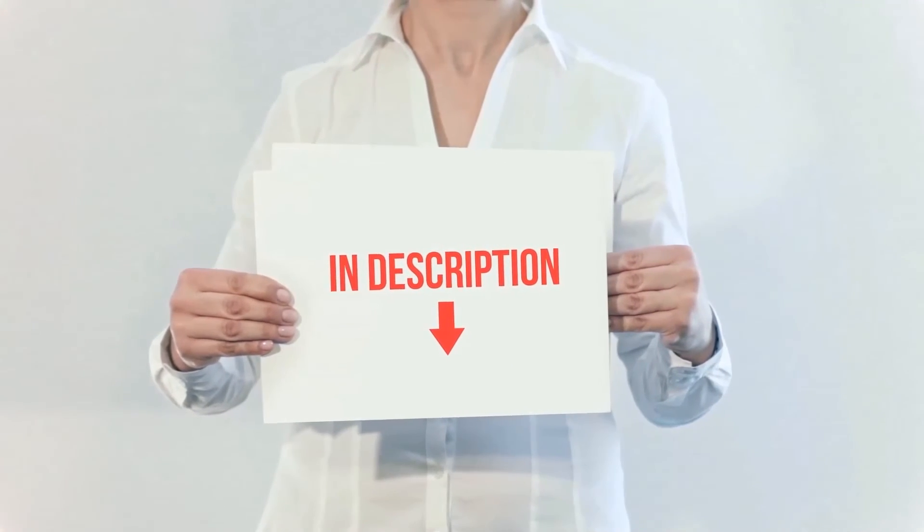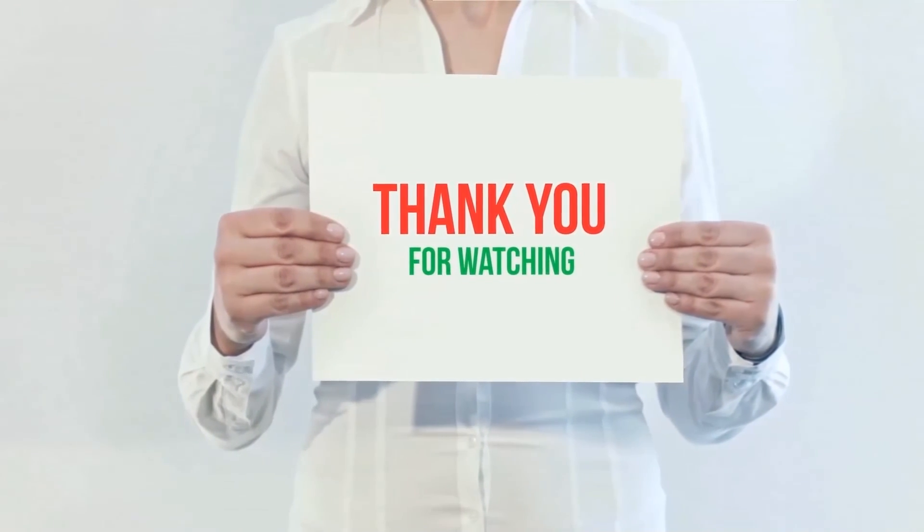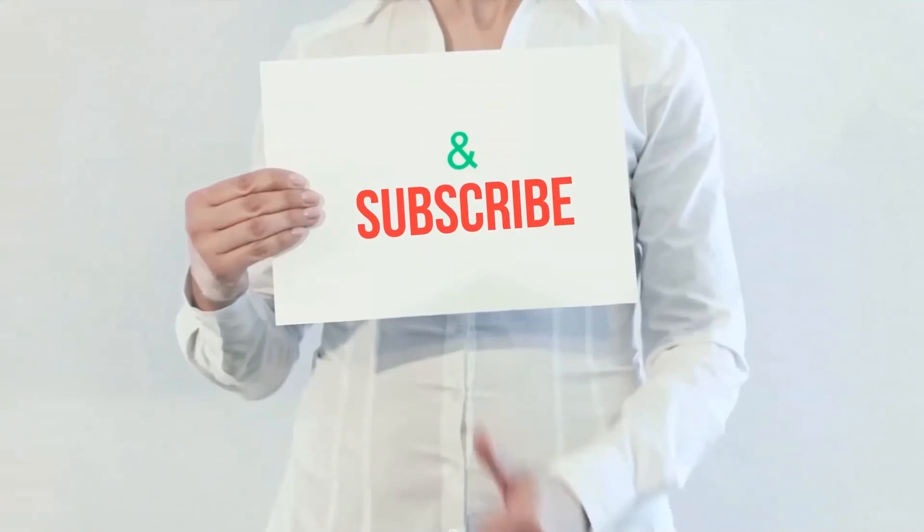I have included the product links in the description — check them out for more information and the latest price. Thank you for watching this video. Please hit the like button, share with your friends, and be sure to subscribe.